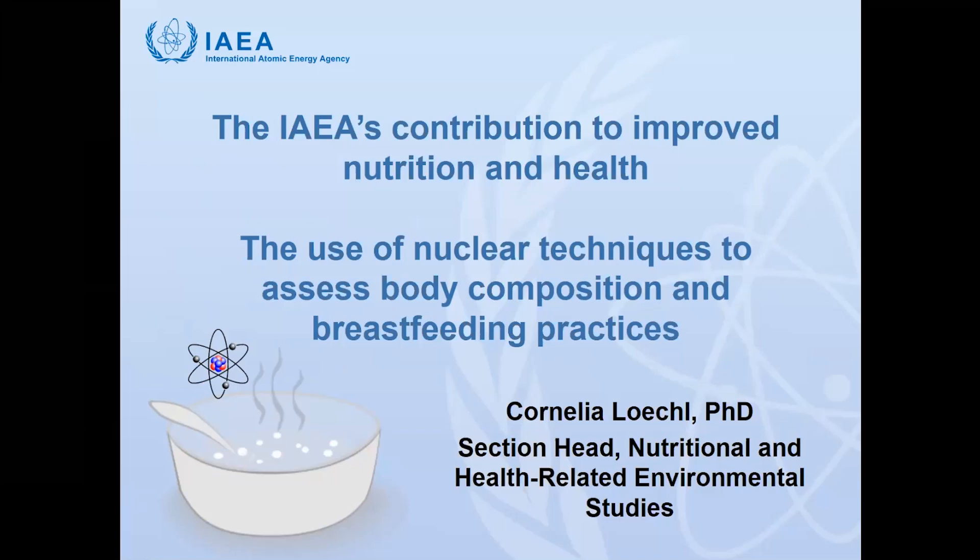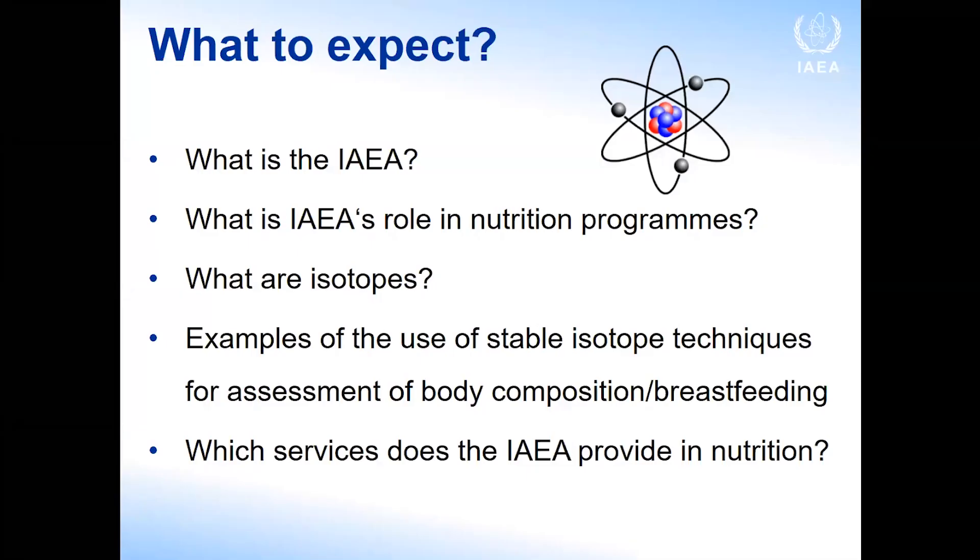I'm going to talk about the IAEA's contribution to improve nutrition and health, and zoom in today on body composition and breastfeeding. We'll have another opportunity in early December to talk about some other areas. Today I'll talk about the IAEA's role in nutrition programs, remind you what isotopes are, give you a few examples of their use, and talk about services we provide.